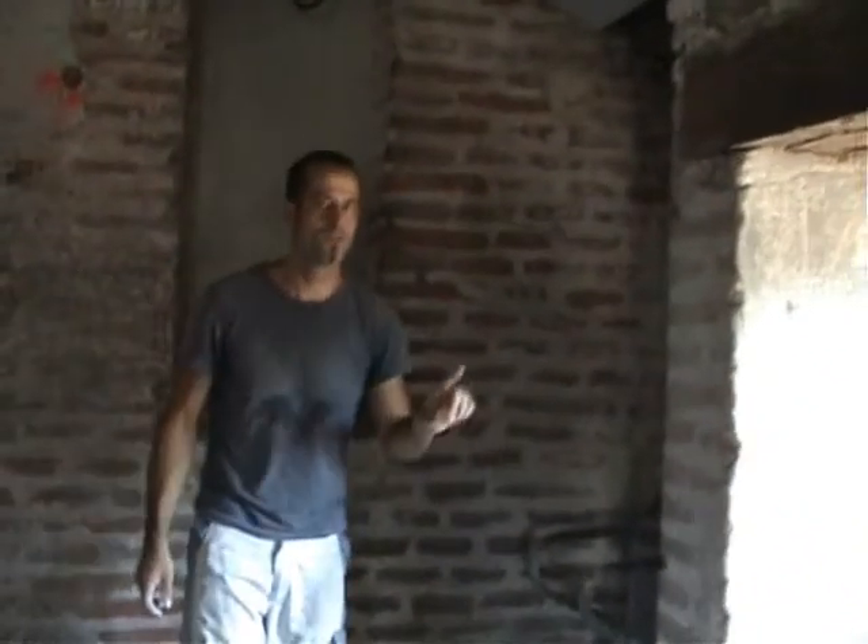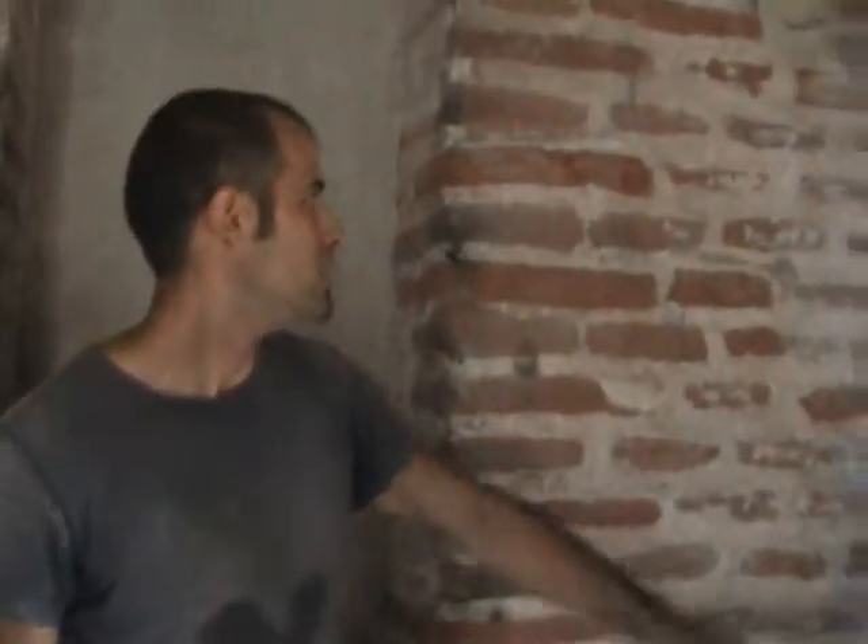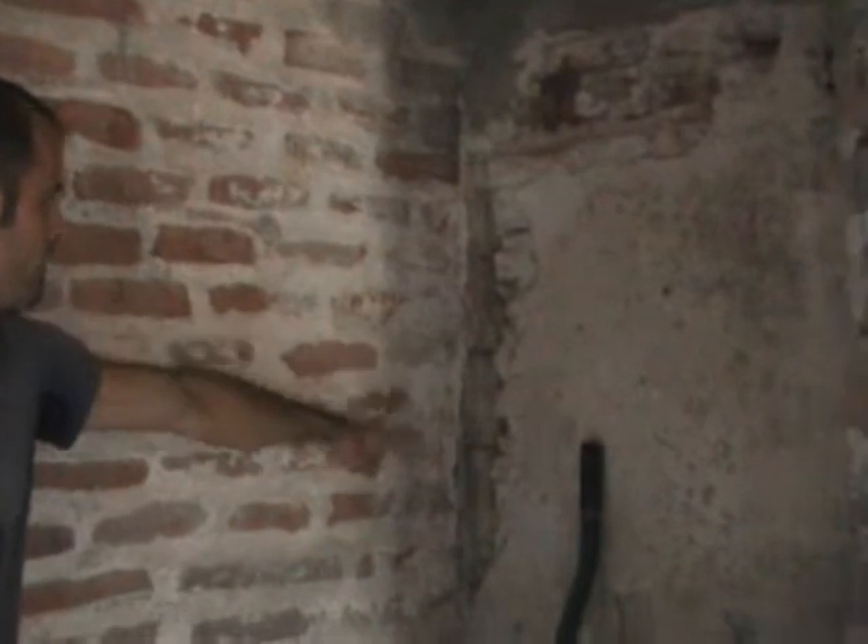This is the window for the lounge. Quite interestingly, it's not the only window on this wall — because chipping back the render we found a very old stone mullioned window which had been bricked in at some point over the years. We're not going to make that a window again; it's going to stay as a brick wall because we need some walls somewhere.